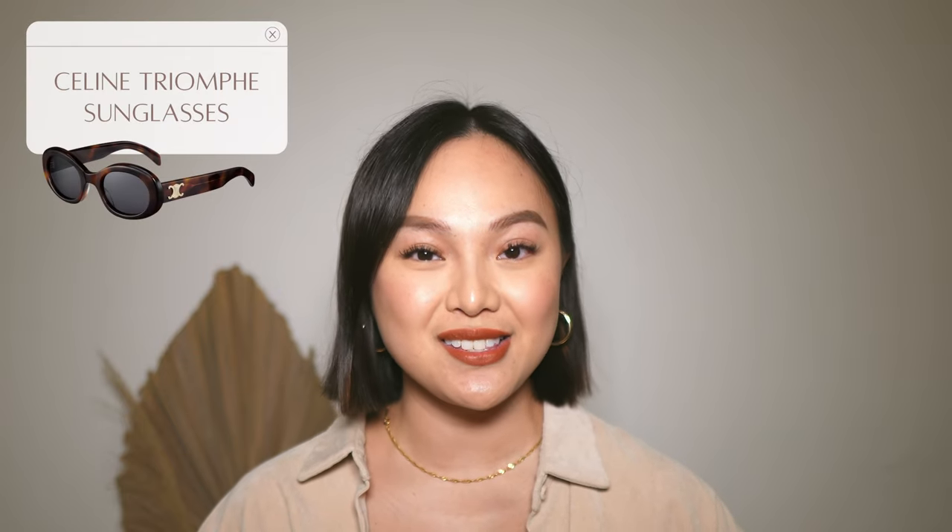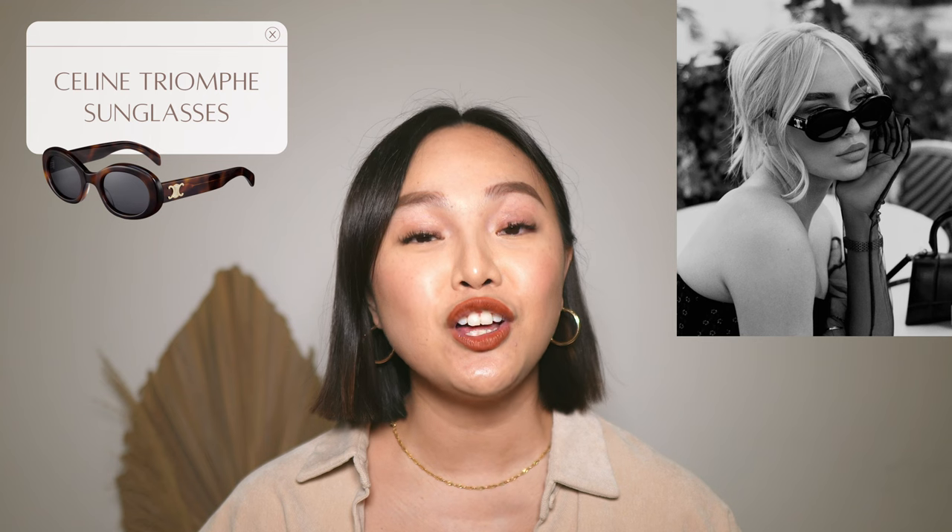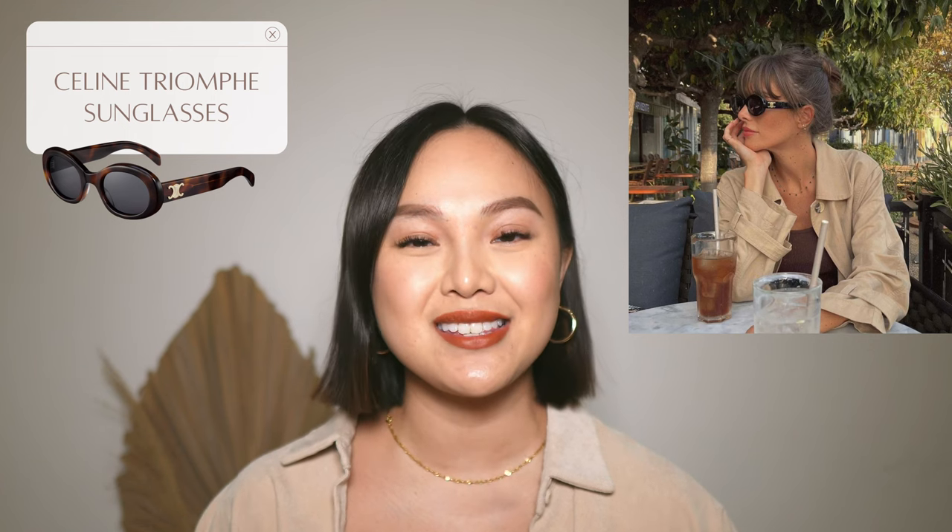The first item I would love to add to my luxury collection is the Celine Triomphe sunglasses. I love these sunglasses because they have a very vintage, kind of 90s, old-school style, which I really love. They kind of remind me of Marilyn Monroe and Audrey Hepburn — just more of a classic design.